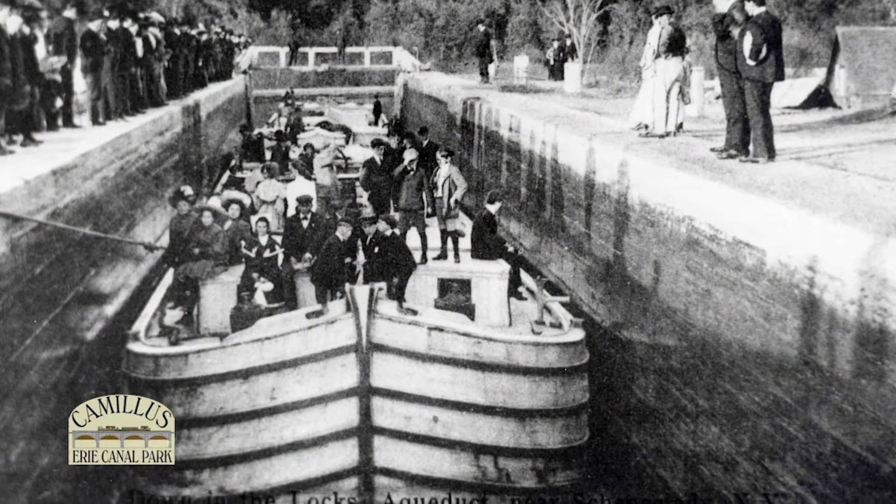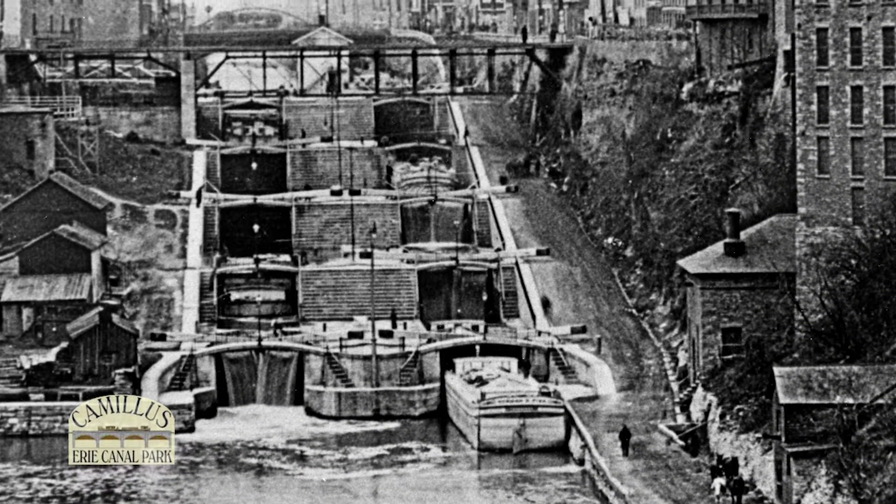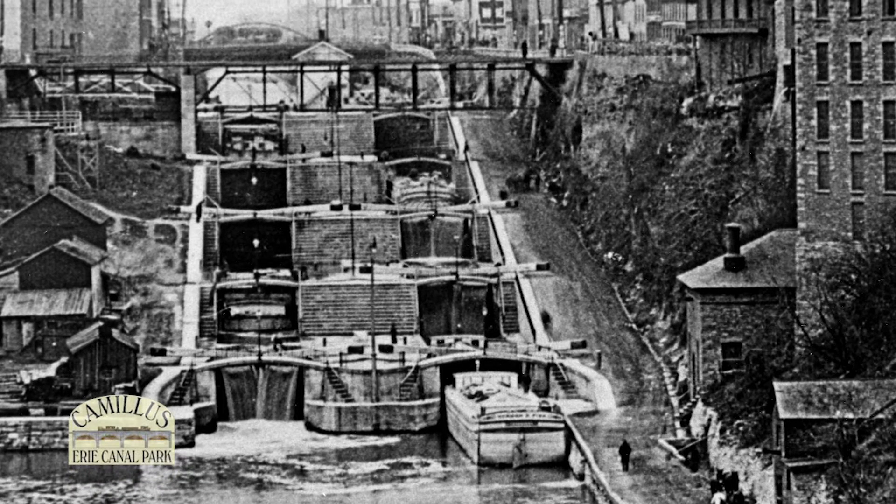Locks were the solution. A lock is a man-made structure that lifts or lowers boats from high and low water sections. The water moves in or out of the lock by gravity. It's like an elevator for boats.